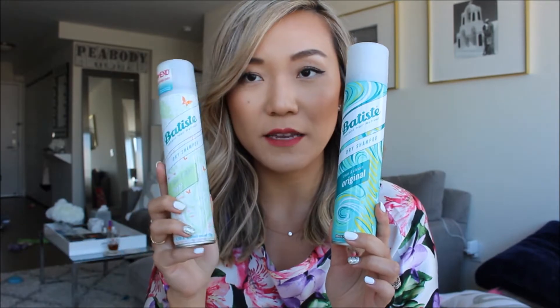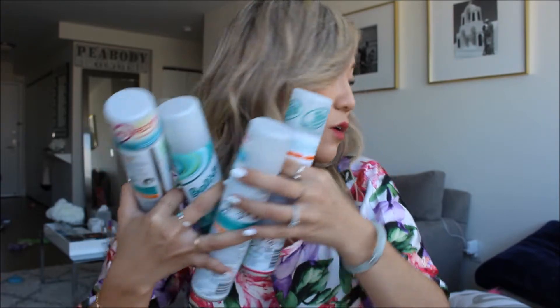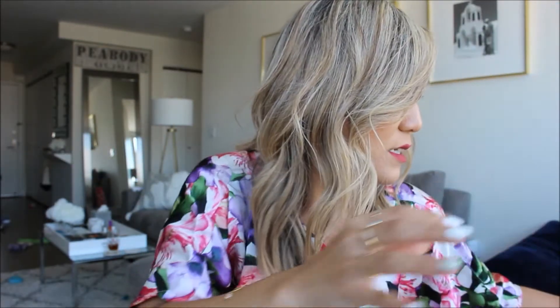The only thing I don't like about Batiste is the scent. I've tried so many different scents and I still haven't found one I like — I prefer my dry shampoos to have no smell. I've tried the original, the Clean and Light, and the Bare versions. The Clean and Light Bare ones are a bit better in that they're not as potent. But if you do like a scent, the Neon Light Pomegranate and Jasmine smells really yummy.